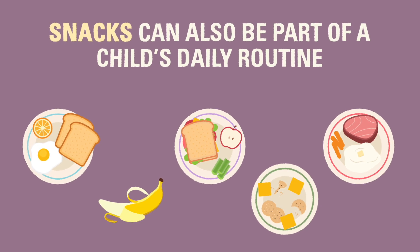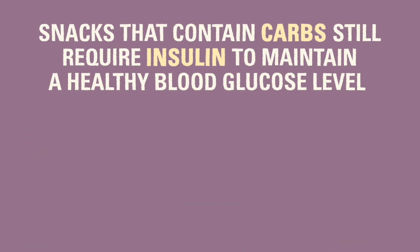Snacks and light meals between breakfast, lunch, and dinner that contain carbohydrates still require insulin to maintain a healthy blood sugar level.